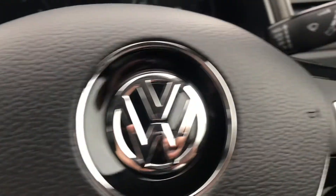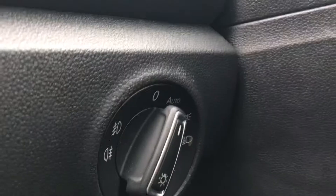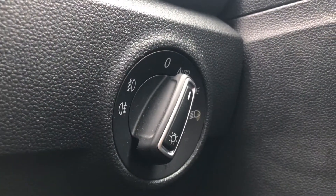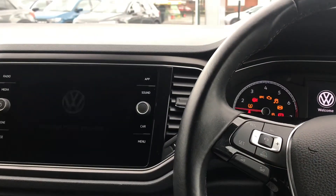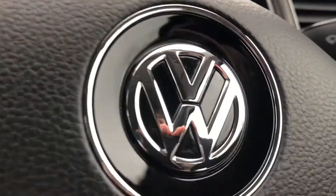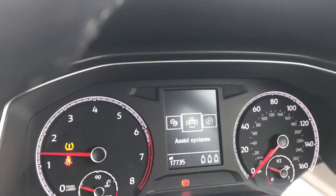Coming in, you'll see the beautiful multifunction steering wheel that enables access to the dashboard display. To the right, we have the controls for the automatic headlights, ensuring they're on at the correct times. We also have the central locking on the driver's door. Turning on the engine, the car roars into life as all the displays activate, and now we can use the car's features.